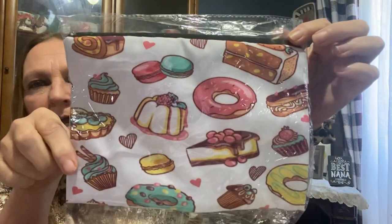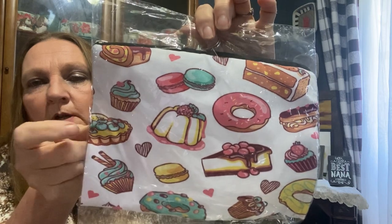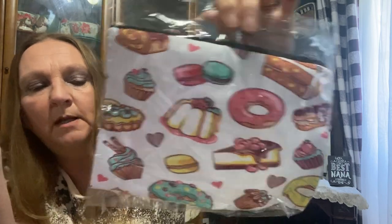You all have seen me haul the makeup from the Dollar Tree that looks like ice creams and stuff like that. So I got this to go with the Dollar Tree ice cream and donut makeup.